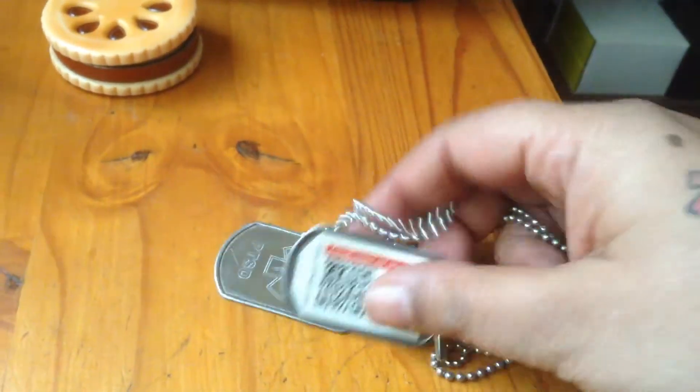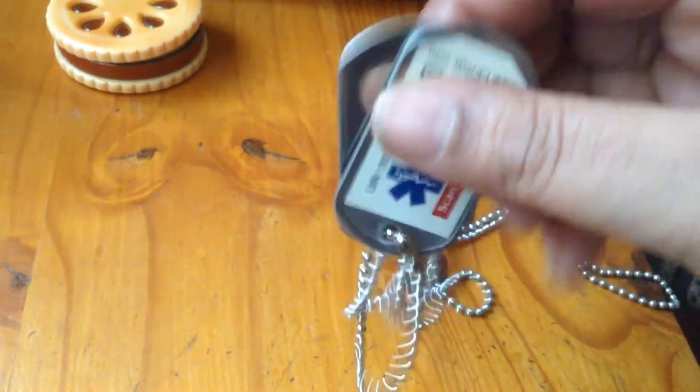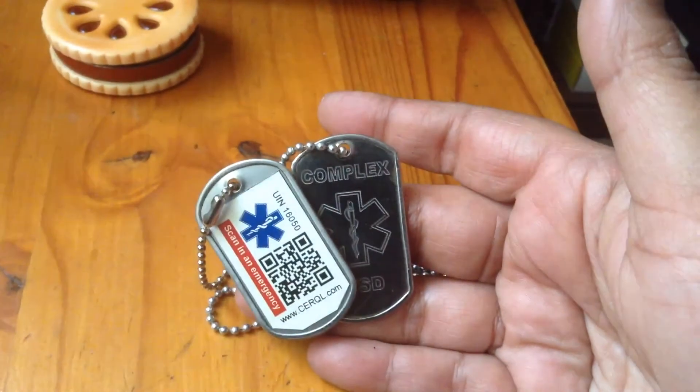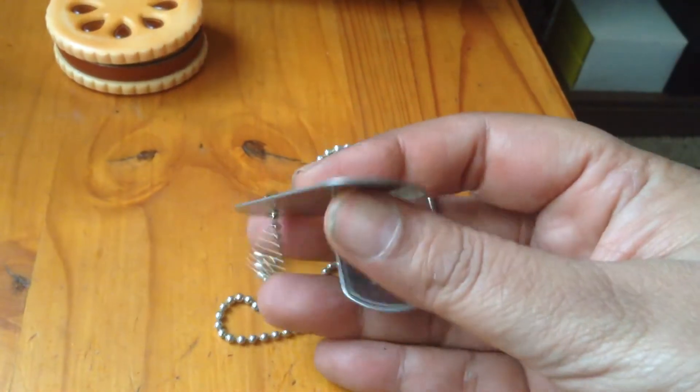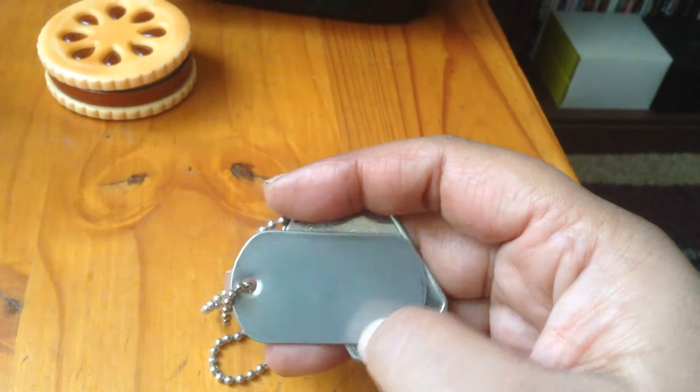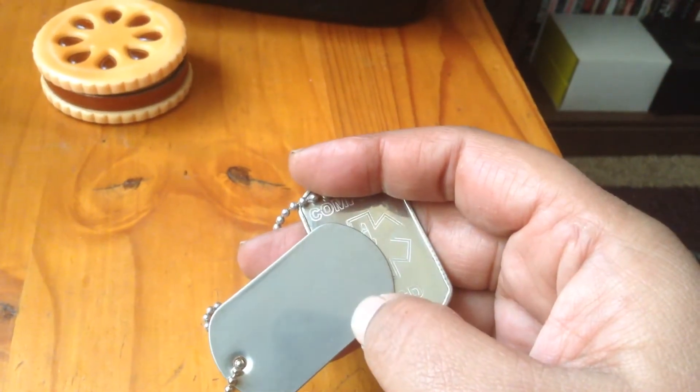They're made of an alloy metal so they're very durable. There are some scratches on it. On the back of this tag I can add additional information, which I generally opted out of.